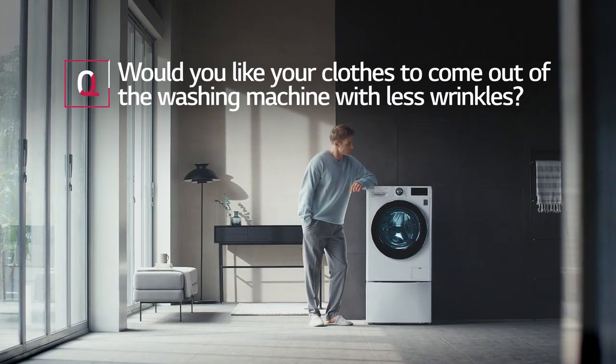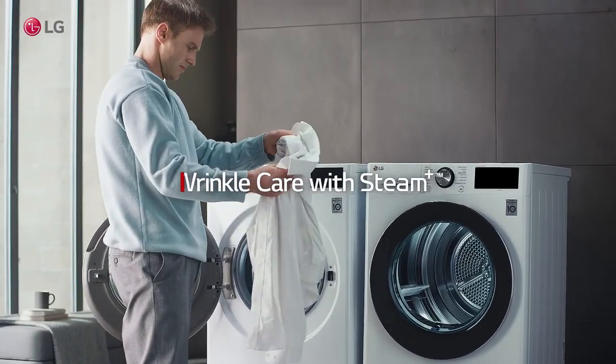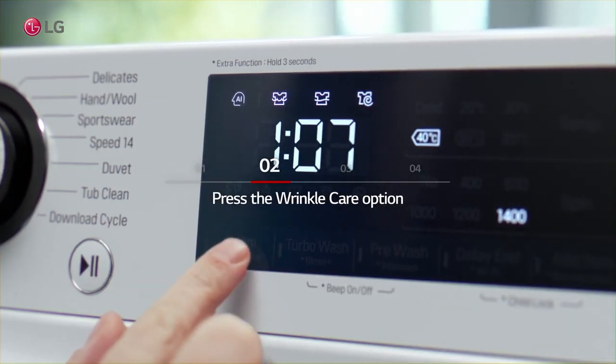Would you like your clothes to come out of the washing machine with less wrinkles? Select the cycle you want to use. Press the Wrinkle Care option.